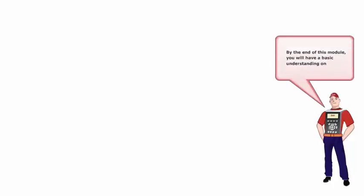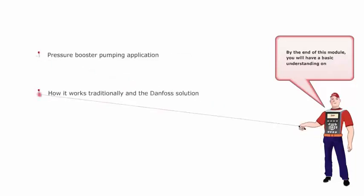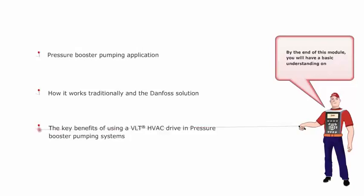By the end of this module, you will have a basic understanding of Pressure Booster Pumping Application, how it works traditionally, and the Danfoss solution — the key benefits of using a VLT HVAC drive in pressure booster pumping systems.